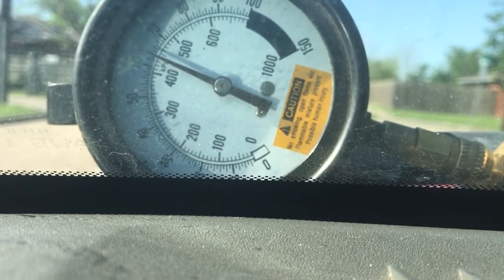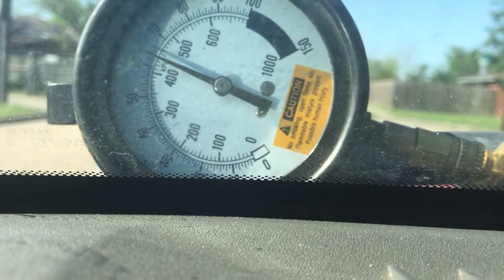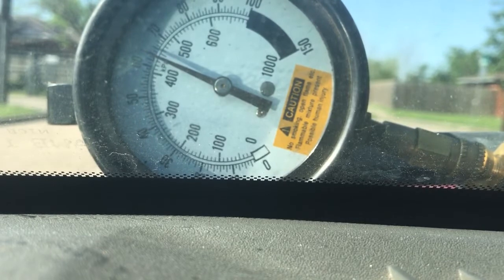Hey, how's everyone doing? This is Oz from Oz Mechanics. Today I want to do a quick video on fuel pressure. As you can see, the vehicle is on and I'm at about 63 pounds of pressure. That would seem pretty good by specs, by the books — 63 pounds at idle seems like sufficient pressure, but that is called static pressure.